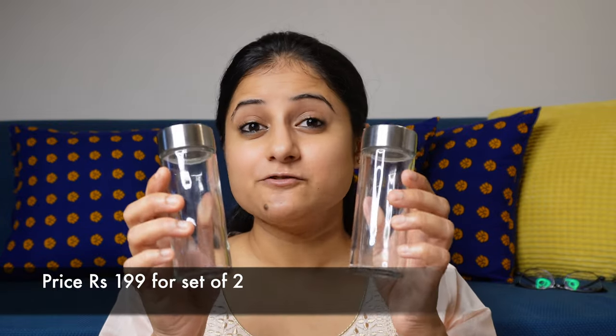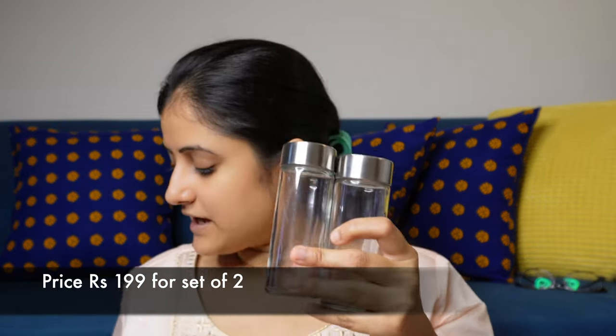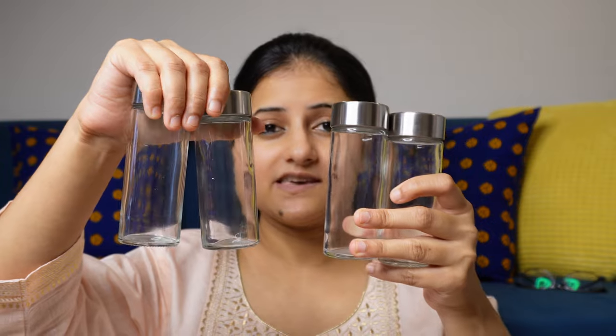Now the next product is spice jars. This is a set of two. These jars are small-sized, perfect for storing spices in small quantities — like kalonji, ajwain, sauf, and kali mirch. All these are perfect for storing in them. The lid quality is very good, the glass quality is very good, and again a very good purchase from IKEA.